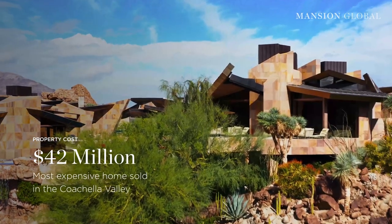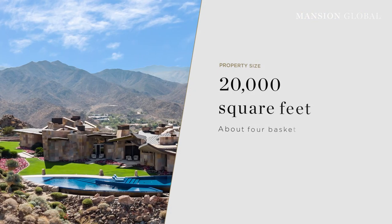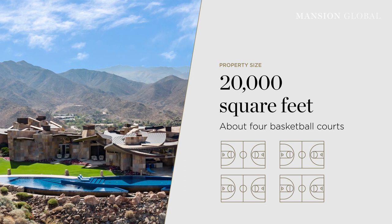This compound recently set a new benchmark for the region when it sold for $42 million. The home spans roughly 20,000 square feet — about four basketball courts — and stands on nearly eight acres in Palm Desert, California.